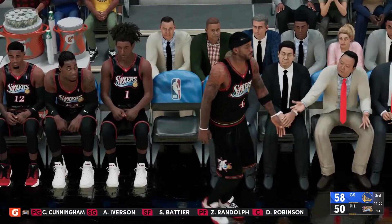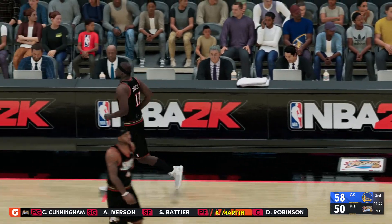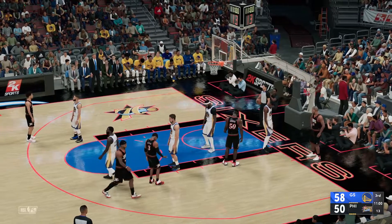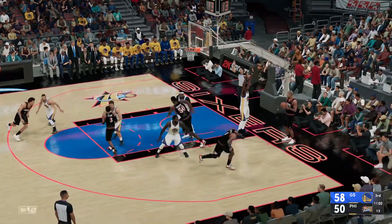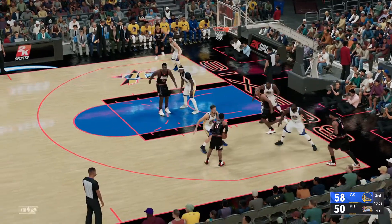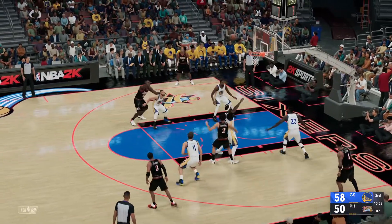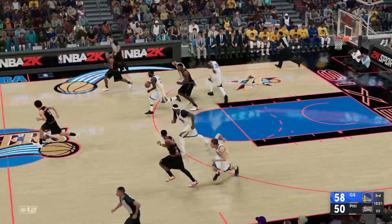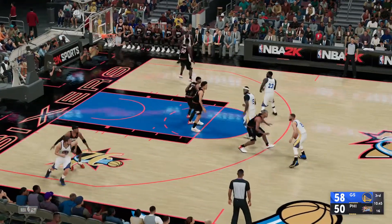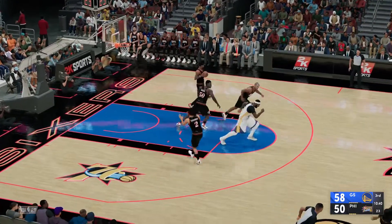The 76ers making a change here — Martin's checked in. Robinson sets a screen for Cunningham, that shot is off, and Golden State will go the other way with it. Green with the ball, and it's Martin picking him up. Curry passes to Thompson, and it's Thompson again missing.